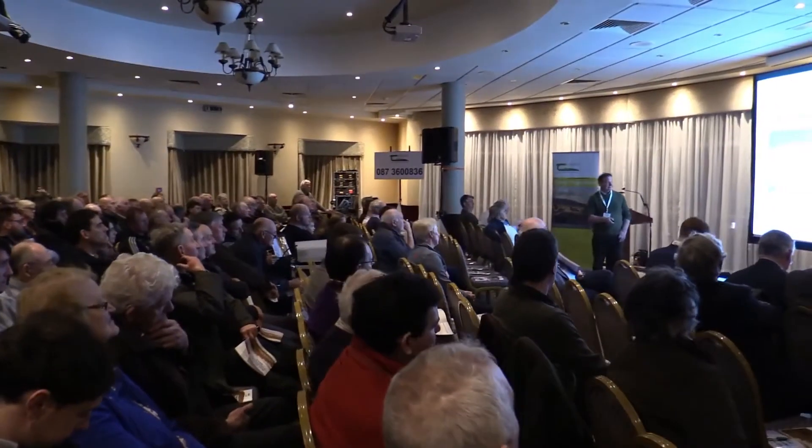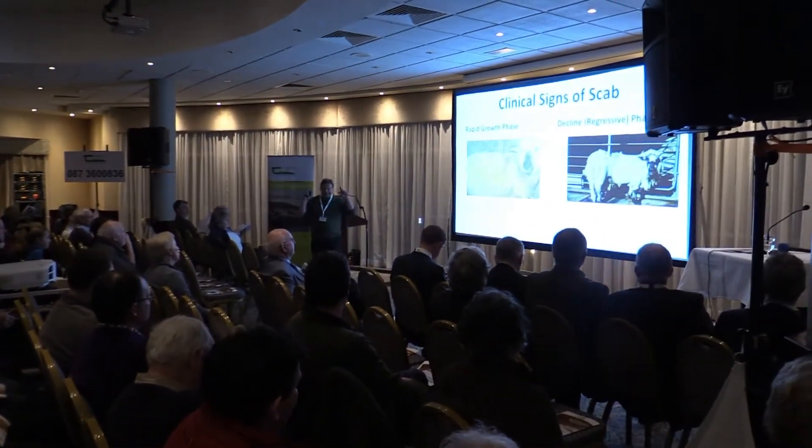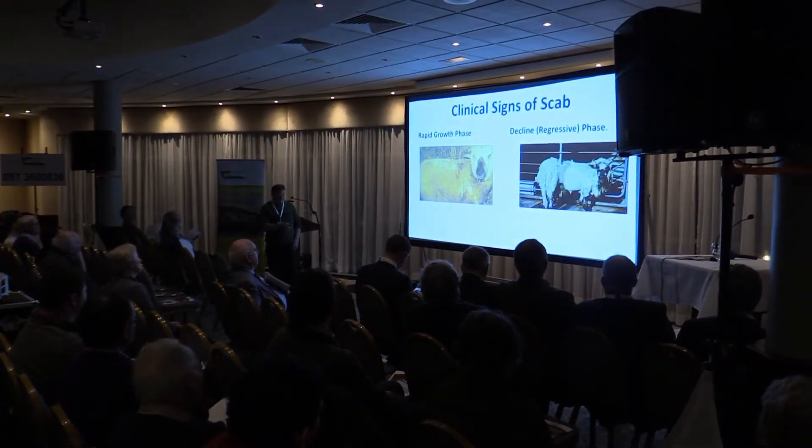Sheep showers were invented in Australia for the control of lice and blowfly strike — they eradicated sheep scab in the 1800s in Australia, so showers were never tested against scab. We know now that they don't work against sheep scab, so dipping in a dip wash is the only correct method. You don't put sheep through a shower because it may not work and it may select for resistance to organic phosphate or synthetic pyrethroid dips.